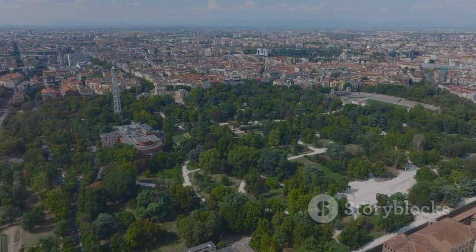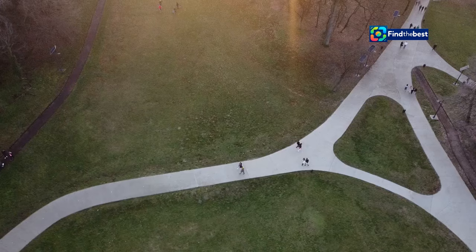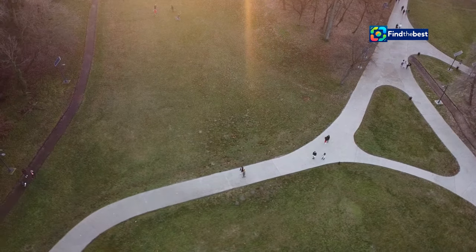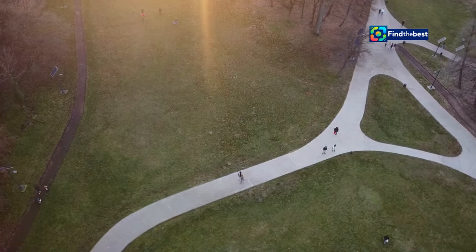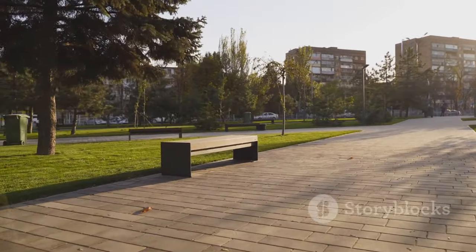The heart of Terra Samarinda is a verdant expanse of meticulously landscaped gardens. Winding pathways invite visitors to stroll through this urban oasis, enjoying the tranquility of nature amidst the bustling city. Towering trees provide ample shade, offering respite from the tropical sun.